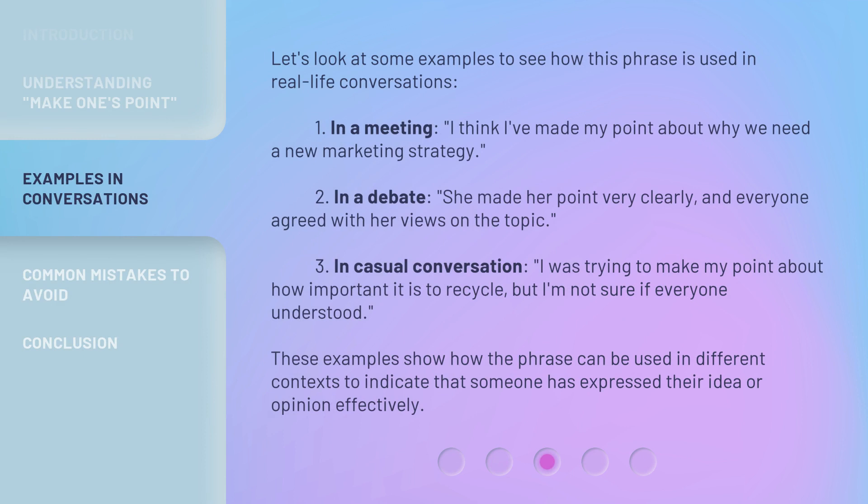Let's look at some examples to see how this phrase is used in real-life conversations. 1. In a meeting: 'I think I've made my point about why we need a new marketing strategy.' 2. In a debate: 'She made her point very clearly and everyone agreed with her views on the topic.' 3. In casual conversation: 'I was trying to make my point about how important it is to recycle, but I'm not sure if everyone understood.' These examples show how the phrase can be used in different contexts to indicate that someone has expressed their idea or opinion effectively.